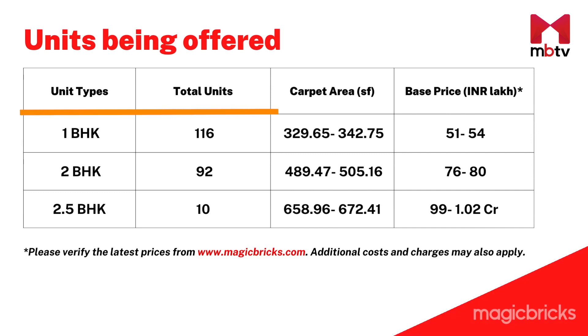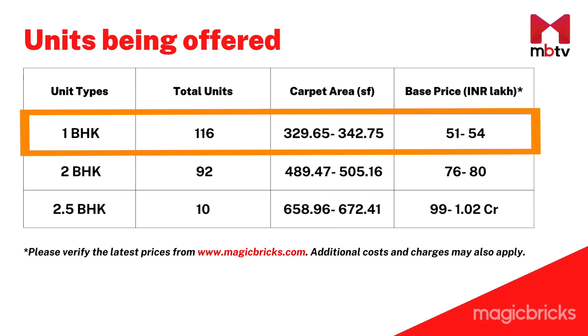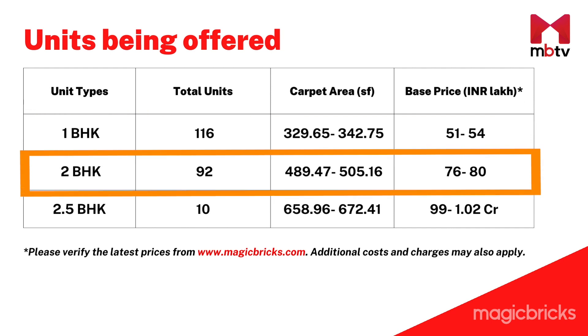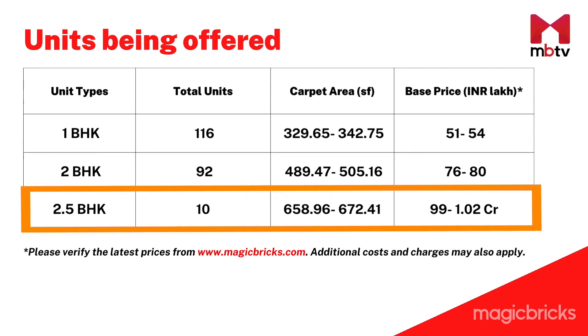A 1 BHK apartment having 329.65 sq ft carpet area is available at a starting price of Rs. 51 lakhs, while the one having 342.75 sq ft carpet area is available at a starting price of Rs. 54 lakhs. A 2 BHK apartment having 489.47 sq ft carpet area is available at a starting price of Rs. 76 lakhs, and the one having 505.16 sq ft carpet area is available at a starting price of Rs. 80 lakhs. A 2.5 BHK jodi apartment is available at a starting price of Rs. 99 lakhs.